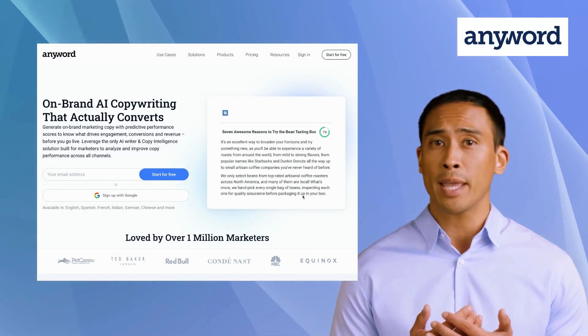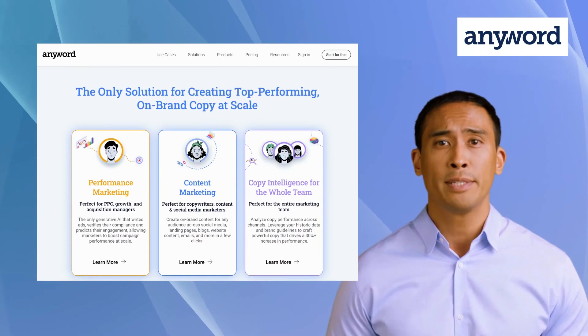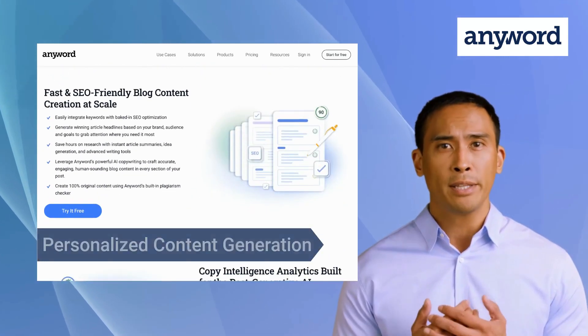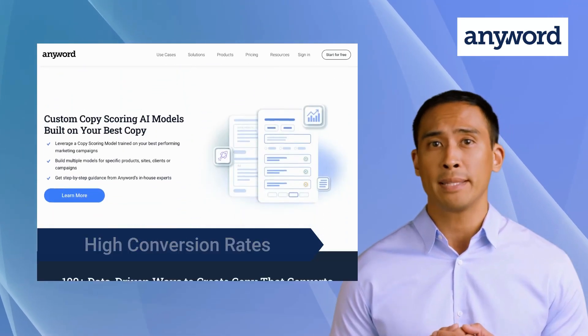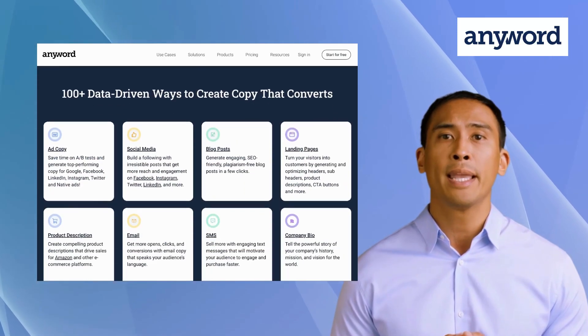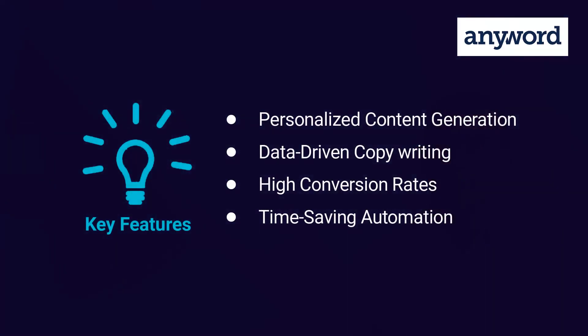The final alternative is Anyword. Anyword is an AI-powered writing tool that uses advanced algorithms to analyze each customer segment, providing marketers and copywriters with personalized recommendations to create impactful content. It offers features like personalized content generation, data-driven copywriting, high conversion rates, and time-saving automation. Its standout feature is its AI-powered ad copy generator, which can create high-converting ads in just a few clicks.